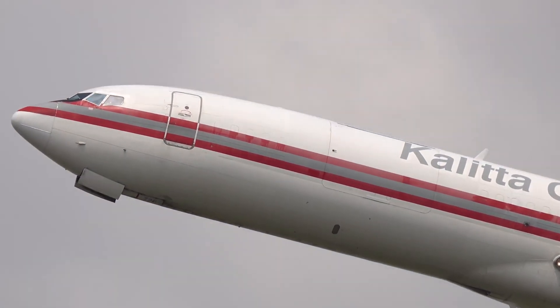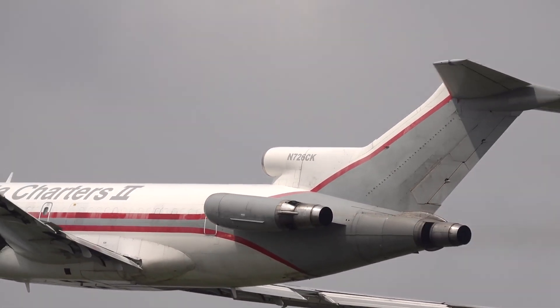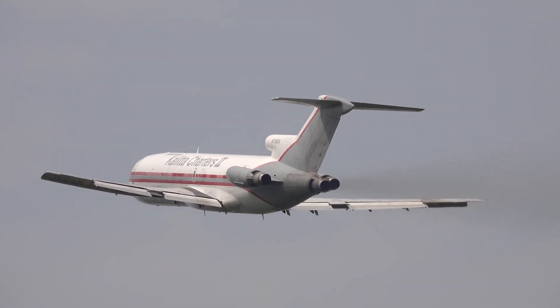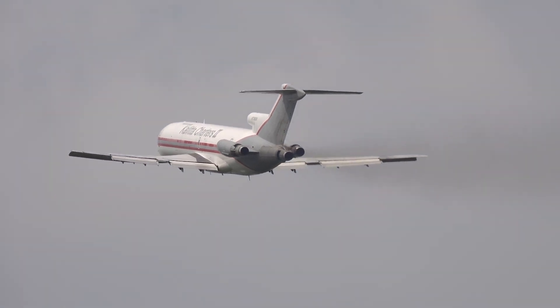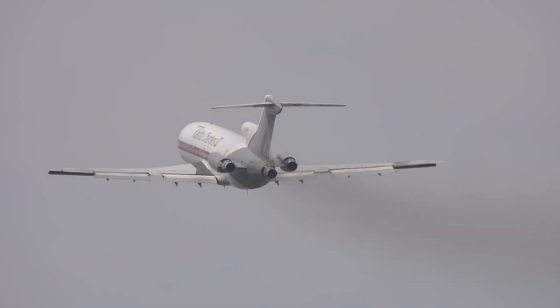But now, I want to hear from you. Have you ever flown on a 727? What are your memories of this iconic jet? Let me know in the comments below. And if you enjoyed this deep dive, don't forget to like this video, share it with fellow aviation enthusiasts, and subscribe for more episodes of A Brief History. Thanks for watching, and we'll see you in the next one.